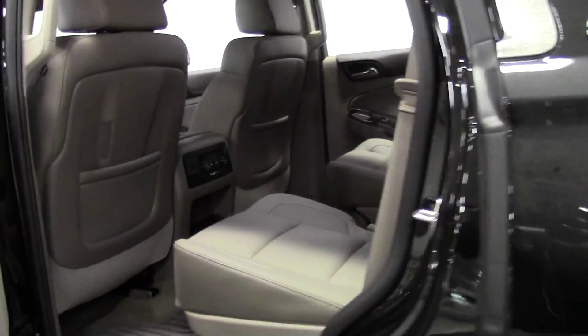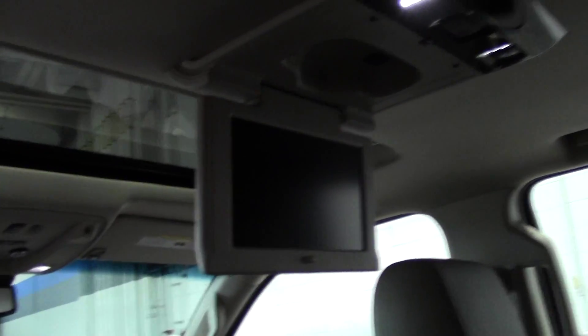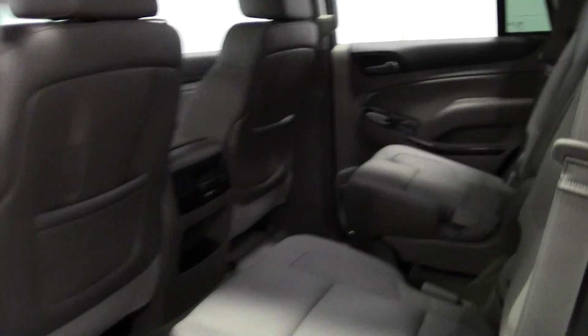Huge passenger space, lots of legroom and headroom, DVD screen, third row and back.